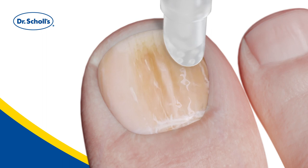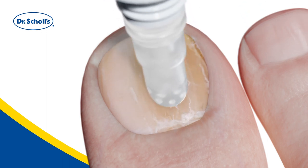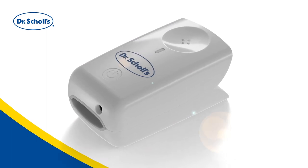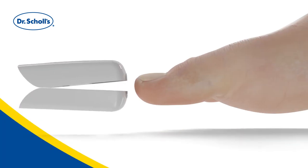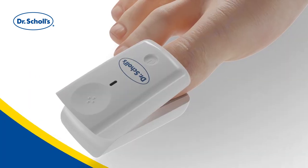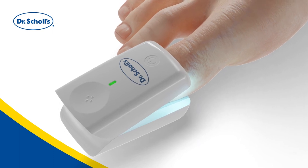To use Dr. Scholl's Fungal Nail Revitalizer, first apply the formula with the applicator. To activate the formula, we've included Dr. Scholl's LED Accelerator Light. The affected toe is placed inside the UV Free Blue Light device and switched on. The light activates the formula.